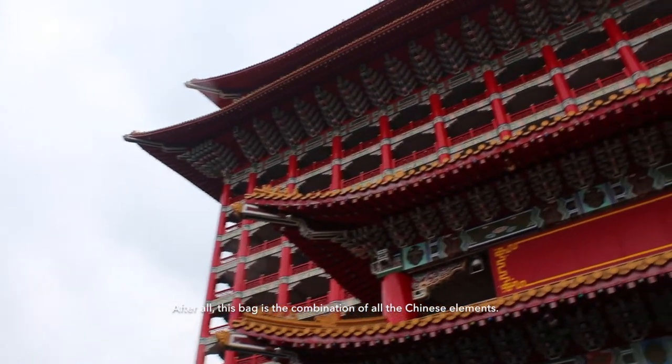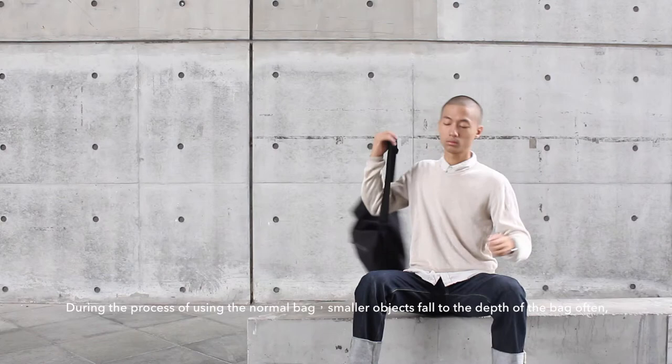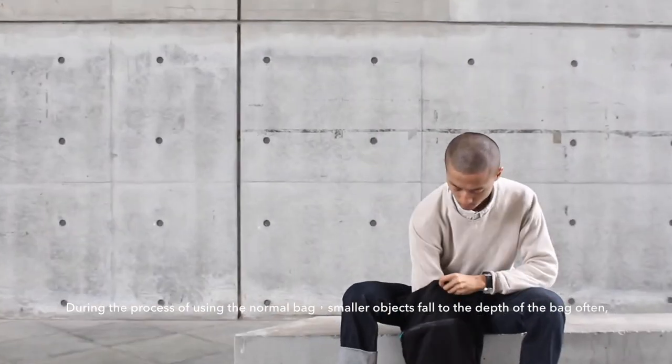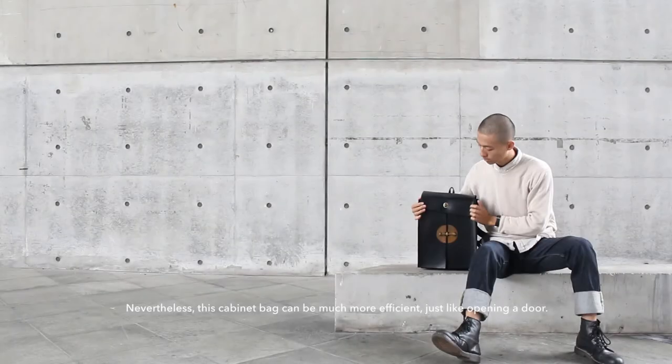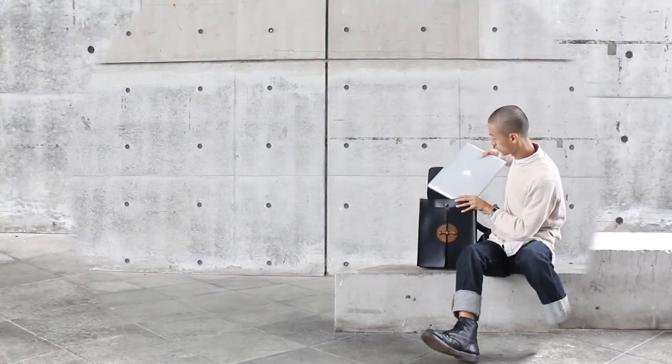After all, this bag is a combination of Chinese elements. During the process of using a normal bag, smaller objects fall to the depths of the bag often. Nevertheless, this cabinet bag can be much more efficient, just like opening a door.